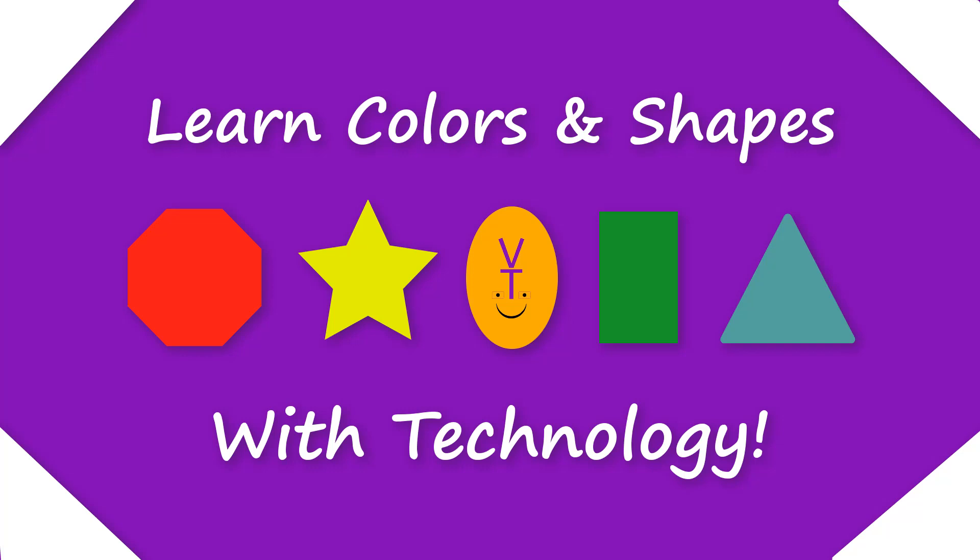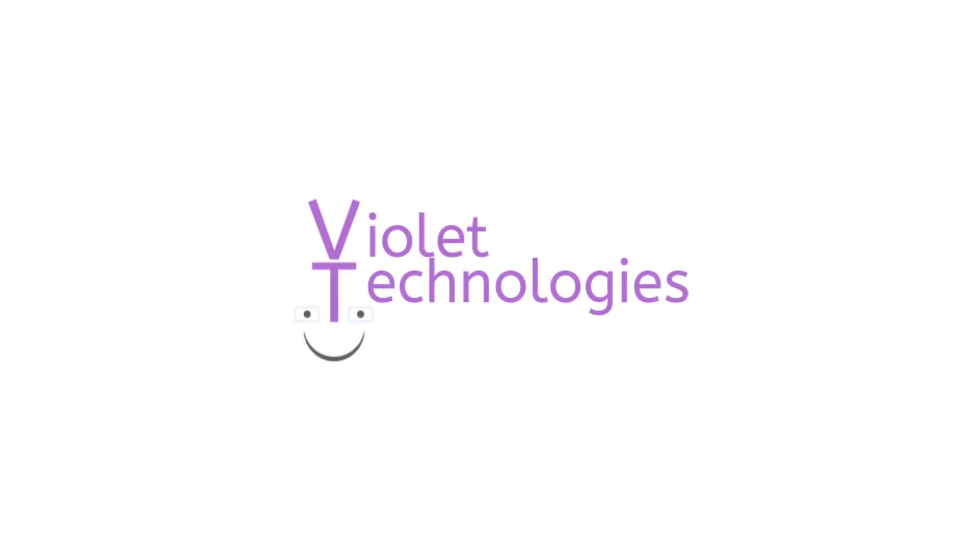Today we're going to be learning about colors and shapes with technology. Learning colors and shapes is fun. Let's go.